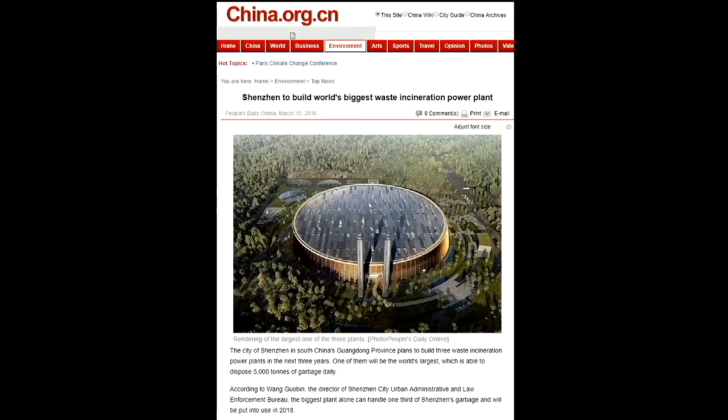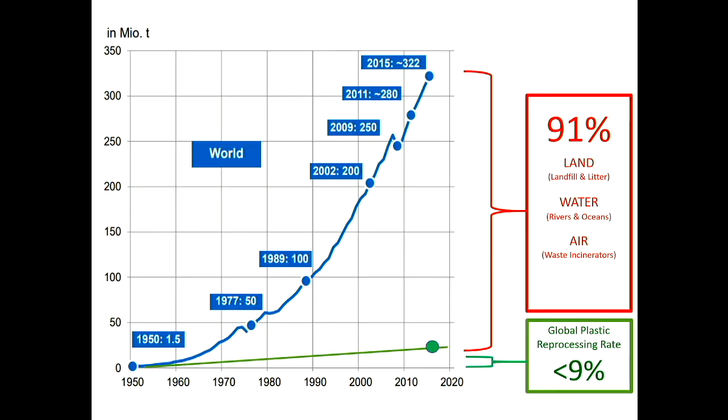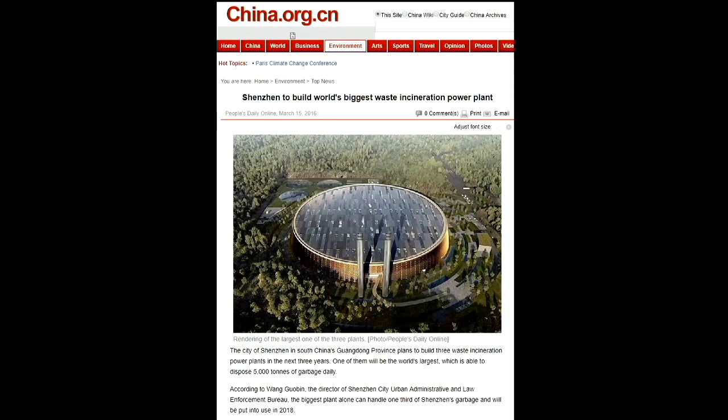If you do a bit of research into what happens over there — they've got a whole world of waste incinerators. Going back to this: if it's not being reprocessed into a new product, there are only three places it can go — land, air, water — landfill, rivers and oceans, and waste incinerators. They have some of the world's biggest waste incinerators. This single plant on its own can process the equivalent of 25 million bottles a day, basically burnt into air pollution and a little bit of energy. That resource never comes back. That is not circular — it's linear.